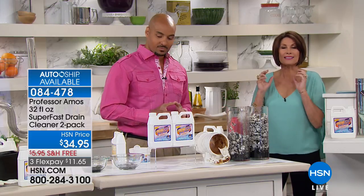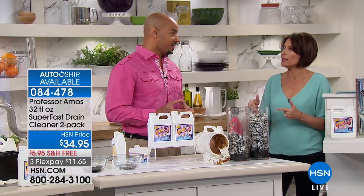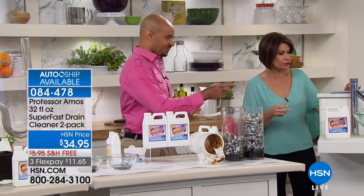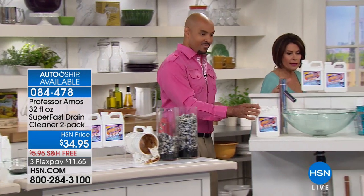Why would you do that? You have the chance here — you're going to get 16 applications out of this. Eight in each bottle, we give you two bottles. It's free shipping. This is exactly my sink, and everything's ugly when it's clogged up.